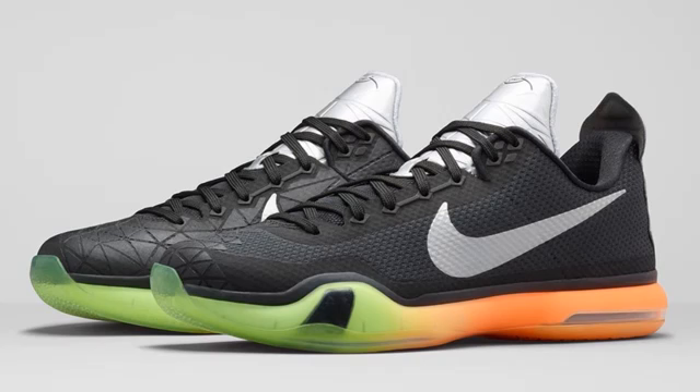The Kobe 10 All-Star — not one of my favorite Nike basketball silhouettes from this year, but for $200 you can grab these. That citrus gradient outsole and the silver tongue make for a pretty nice colorway if you like this silhouette.